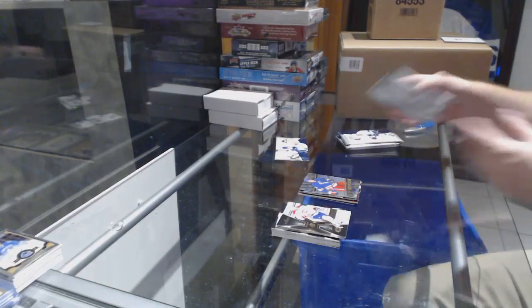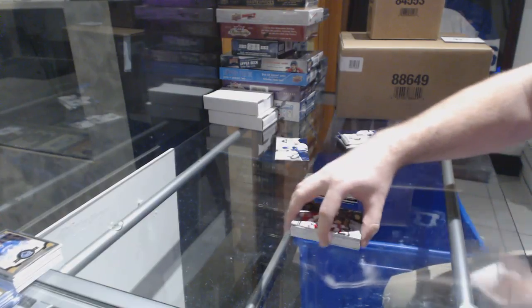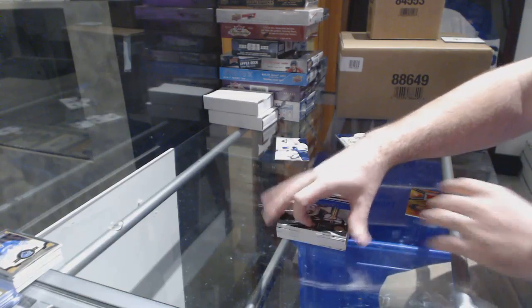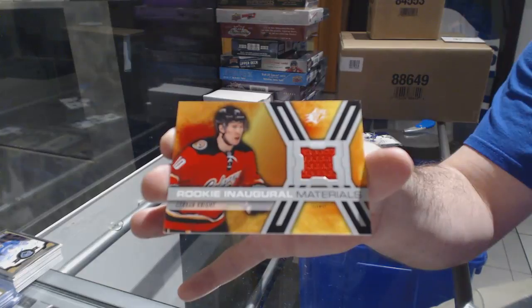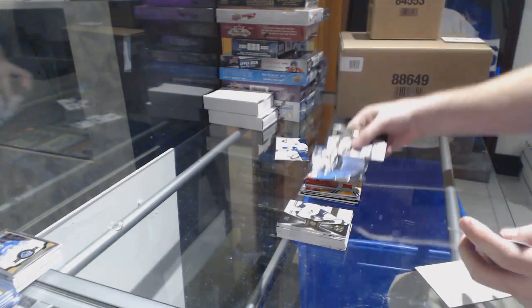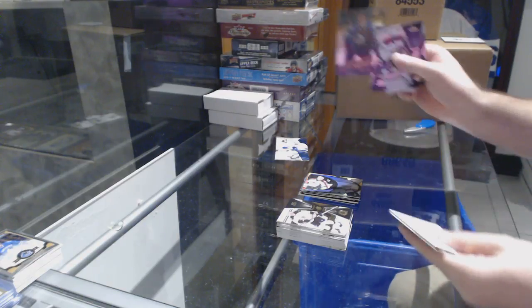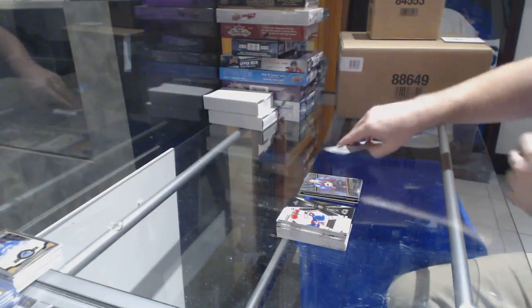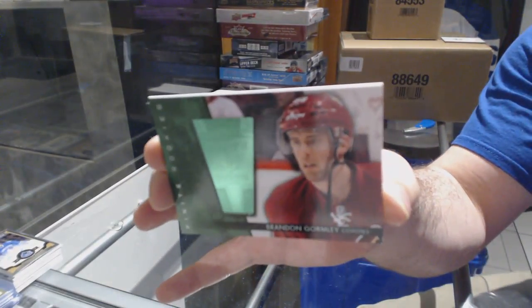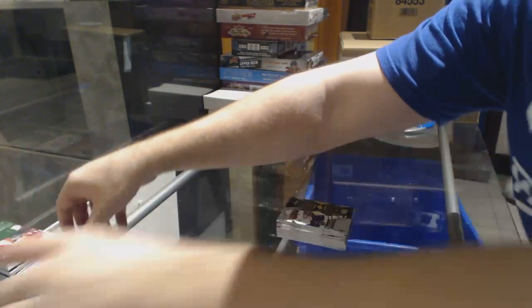We've got a retro rookie of Adam Clendening for the Chicago Blackhawks. SPX rookies for the Rangers of Kevin Hayes. SPX rookies of Andre Makarov for the Buffalo Sabres. A rookie inaugural materials for the Calgary Flames, Corbin Knight. Matthew Shane retro for the Avalanche. Colin Smith SPX rookies for the Avalanche. And a Finite rookies of Brandon Gormley numbered to 299 for the Coyotes.